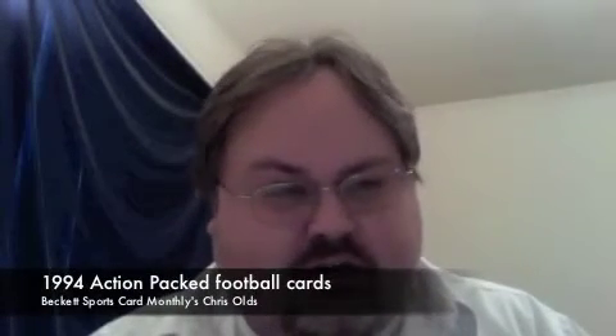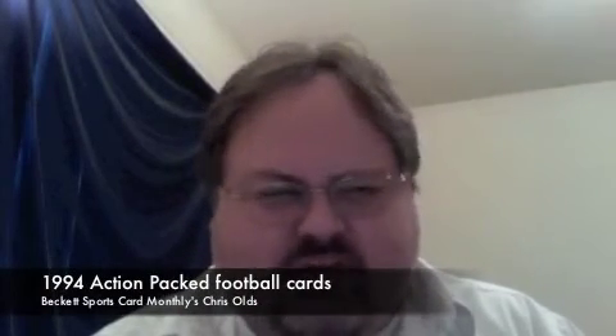Chris Holtz, Beckett Sports Card Monthly here. I'm back with another Rippin' Retail Retro video. And it's something that I kind of have a guilty pleasure for if it's cheap enough — something from the late 80s, early to mid-90s that ran the gamut in baseball, football, basketball, hockey, wrestling, racing, and more. As I showed in my baseball video, this is a box of 1994 Action Packed football.